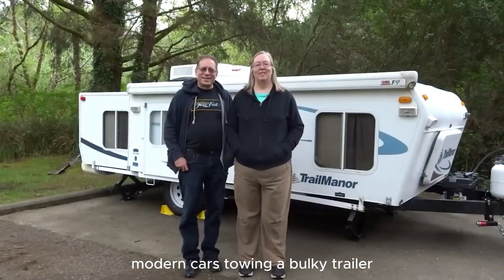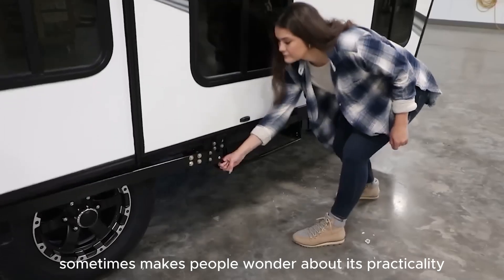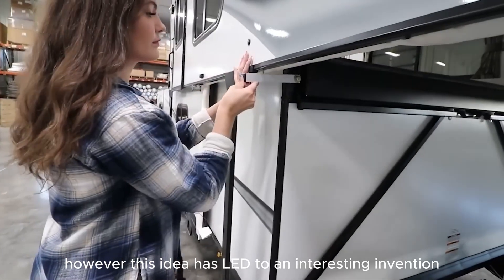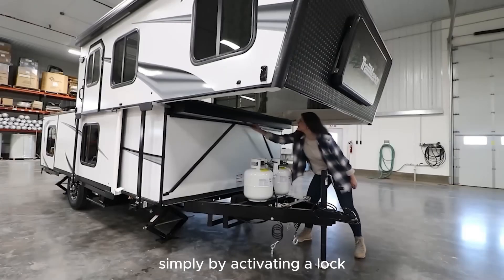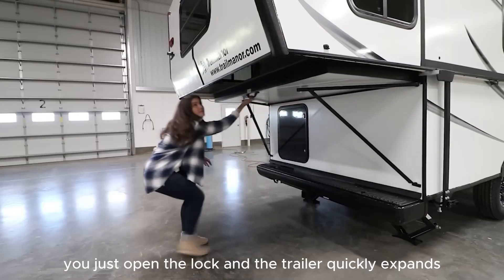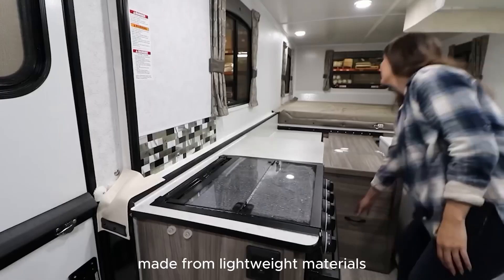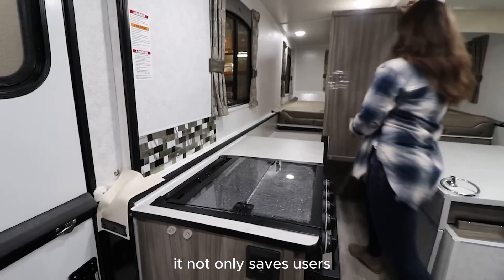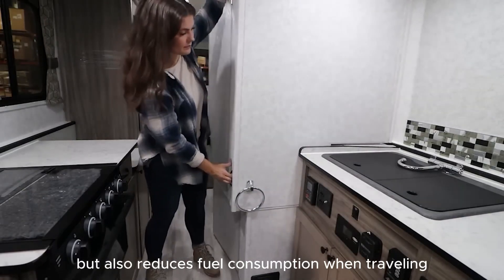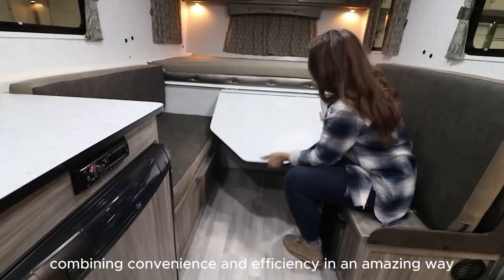Modern cars towing a bulky trailer that doesn't fit in the garage make people wonder about practicality. However, this idea has led to an interesting invention: a special trailer that can expand in size simply by activating a lock. When needed, you just open the lock and the trailer quickly expands, becoming at least twice as spacious as before without any significant effort. Made from lightweight materials, it saves time and effort during installation and reduces fuel consumption when traveling — perfect for car travel enthusiasts.